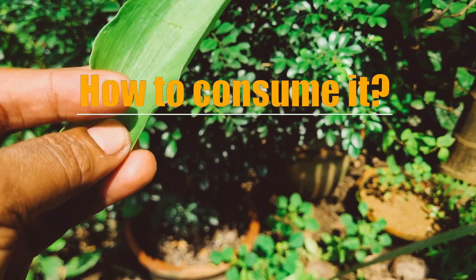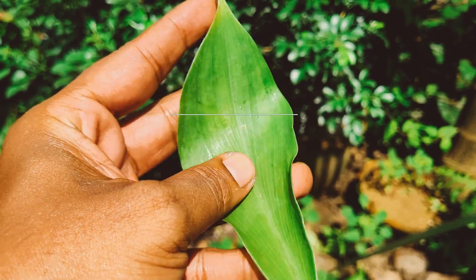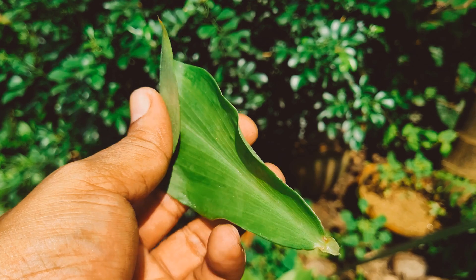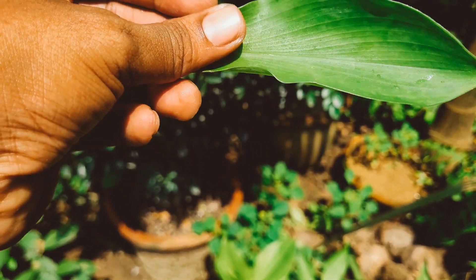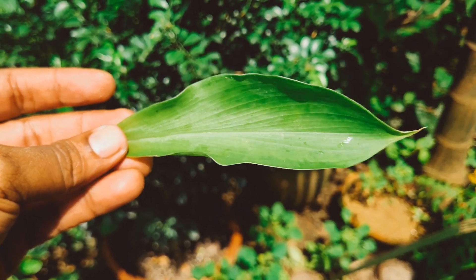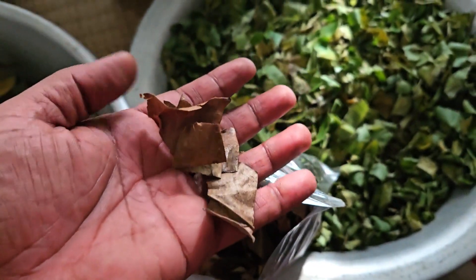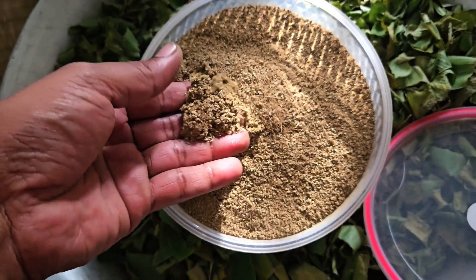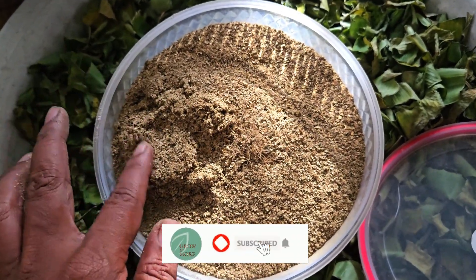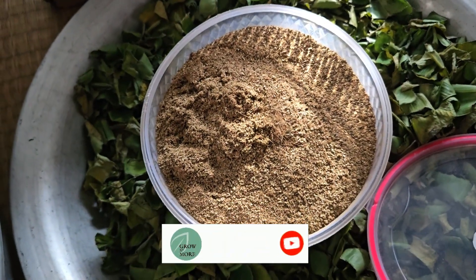To consume the insulin plant, you can eat the leaves on a regular basis. Take a leaf, wash it, and grind it properly, then dissolve it in a glass of water and drink it on an empty stomach. Follow the same procedure twice a day, preferably morning and evening. You can also directly chew the leaf. Alternatively, you can dry the leaves under sunlight and crush them to make a powder. Store the powder in a container for longer use, and take one tablespoon of this powder two times a day on an empty stomach. You can see positive results within one month of regular consumption.